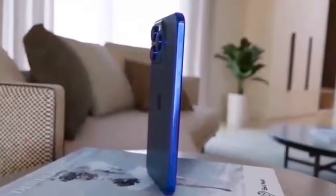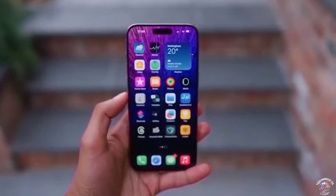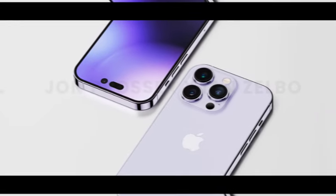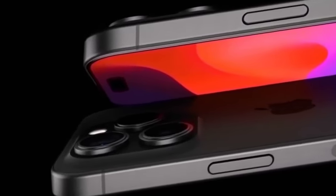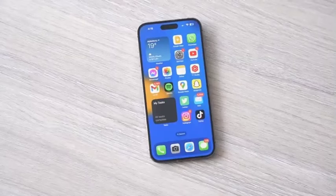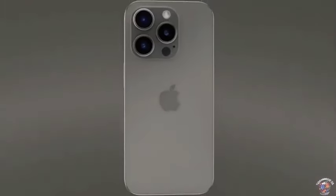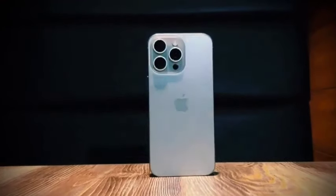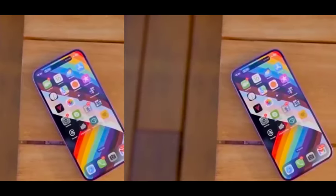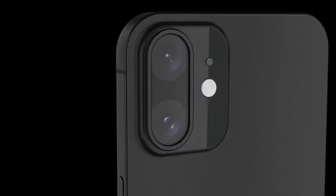In terms of photography, both the iPhone 16 and iPhone 16 Plus are expected to feature a dual rear camera setup. This setup may include a 48MP primary wide camera with an f/1.6 aperture, offering up to 2x optical zoom. Additionally, there is likely to be an ultra-wide camera with an f/2.2 aperture and 0.5x zoom. These camera specifications are designed to enhance versatility in capturing various types of shots, from detailed close-ups to expansive landscapes. With the new A18 chipset, increased RAM, and notable improvements in display size and battery life, the iPhone 16 and iPhone 16 Plus are set to offer a solid upgrade over their predecessors.